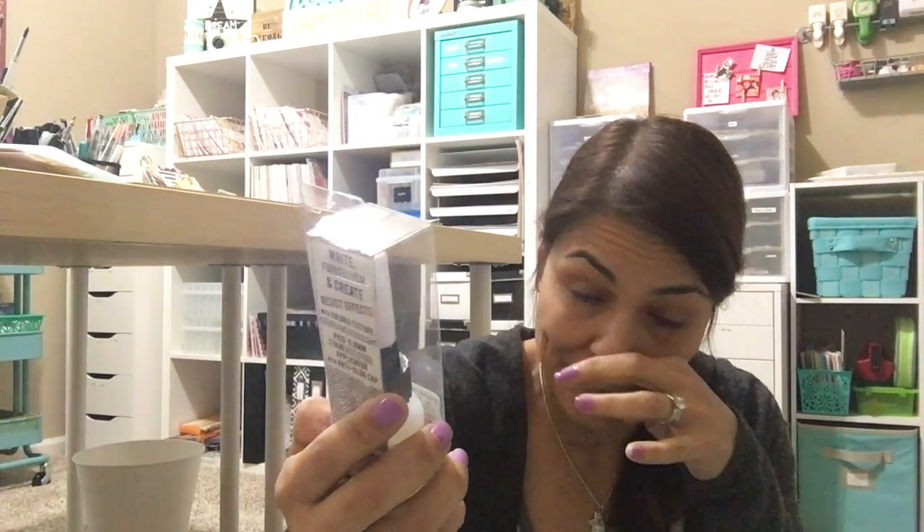I picked this up just to try — it's called Irresistible. It looks like a fine liner but I think it's a clear pin-point embossing resist pen. Maybe I can draw all over and then resist it. I also saw Webster's Pages with really cute new 12x12 pads, but I thought — all I ever do is cut those up into Project Life cards or little squares anyway.